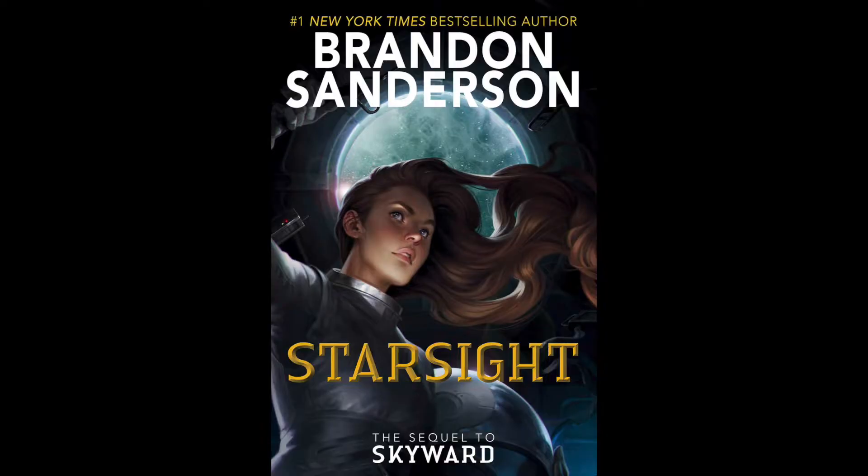Second, we have the cover for Starsight, the sequel to Skyward, and we can see it here. Amazon says the book is coming out November 26th; I believe it's actually scheduled for December 4th, sometime in that time frame, so I'll let y'all know when we have an official date. Here's the cover — I like this one better than the U.S. cover for the original Skyward. Hopefully they'll look nice together on the shelf.